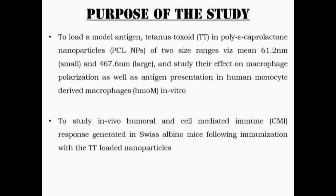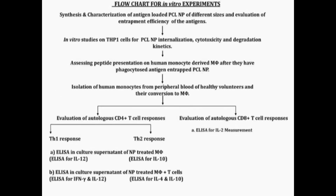We also studied the in vivo humoral and cell-mediated immune response generated in Swiss albino mice following immunization with tetanus toxoid-loaded nanoparticles. This is the flowchart of our in vitro experiment.